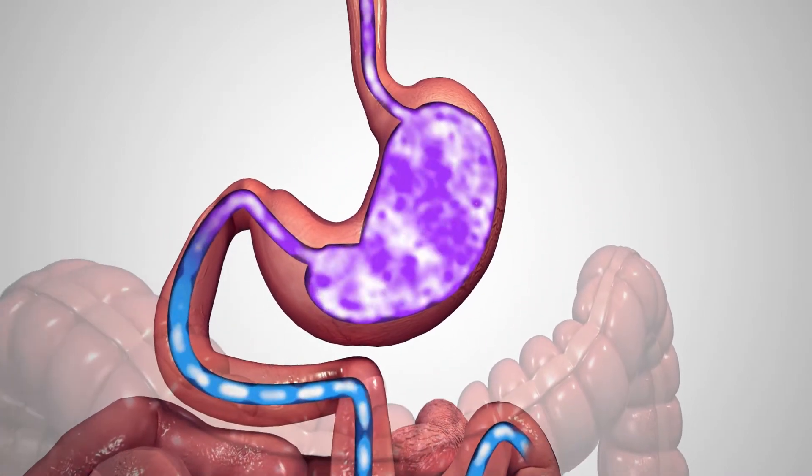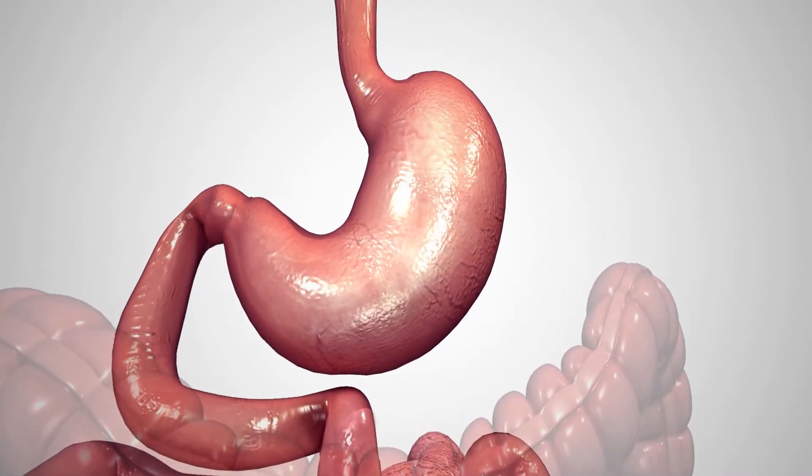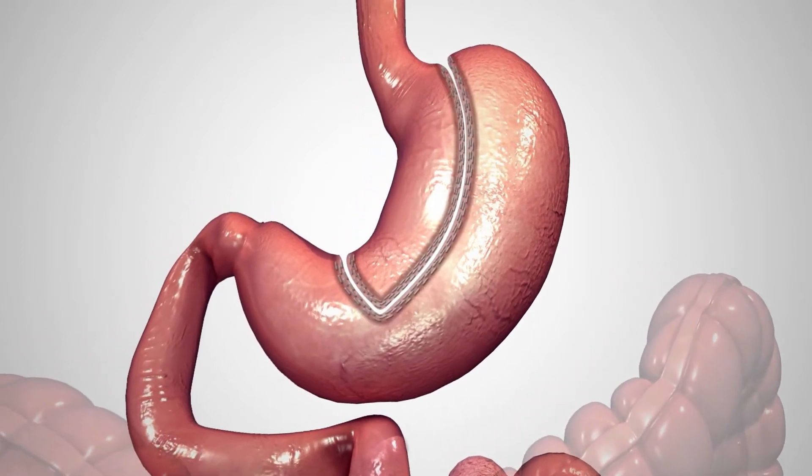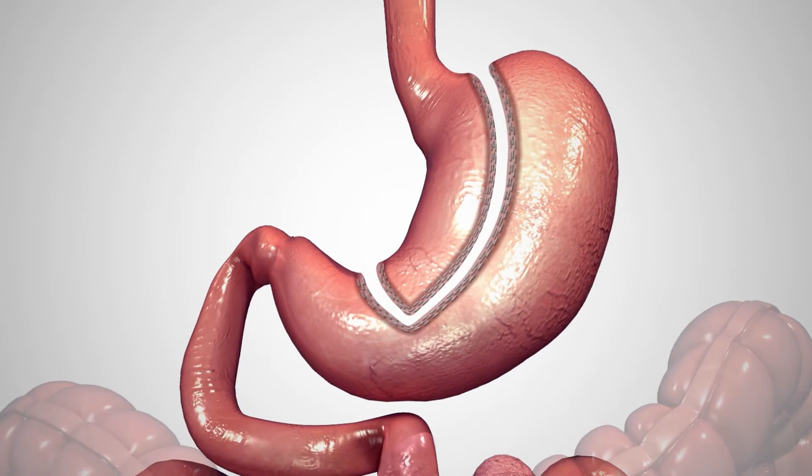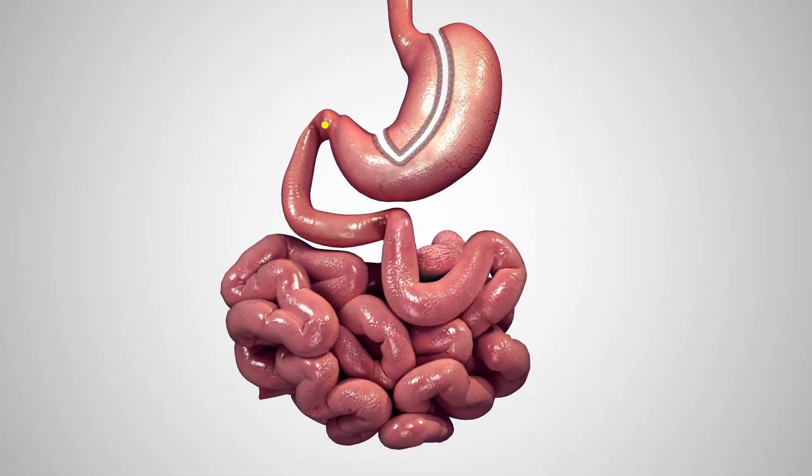During a one anastomosis gastric bypass, a surgical stapler is used to create a pouch at the top of the stomach. The small pouch, about the size of a small banana, limits the amount of food you can eat before feeling full.